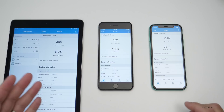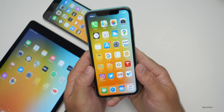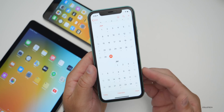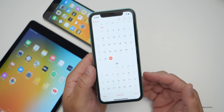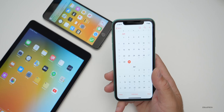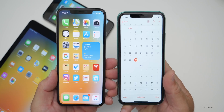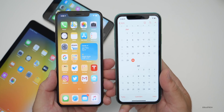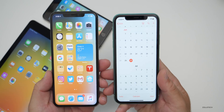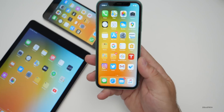iOS 13.6 beta 4 may be out in about a week, possibly on the 7th if Apple continues weekly updates — though it could also come out to the public. I'd also expect iOS 14 beta 2 around that point, or they may wait until beta 3 for a public release. Hopefully we'll see iOS 14 beta 2 next week.